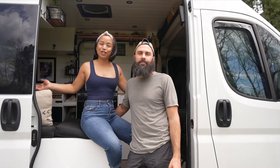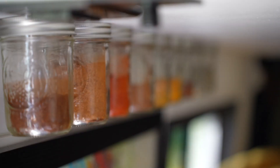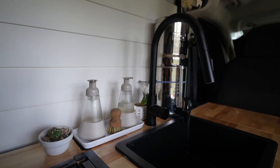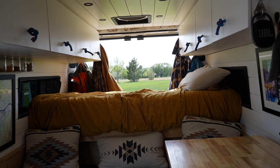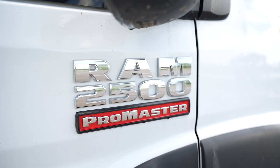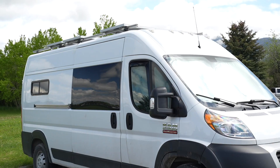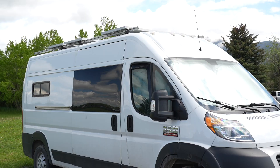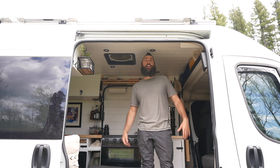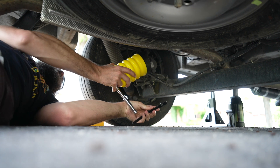A little bit about the van before we show you the inside: it's a 2019 Ram Promaster 2500, it runs on gas, it's the 159 inch wheelbase, the high roof, and the non-extended model. For reference, I'm 5'10 and I'm wearing shoes right now so I'm probably about 5'11, and I've got about another two or three inches before my head hits the ceiling.